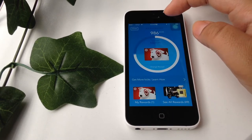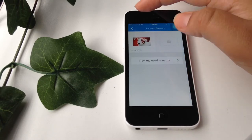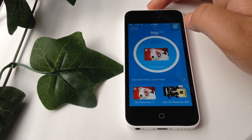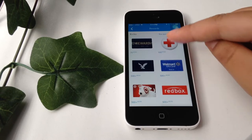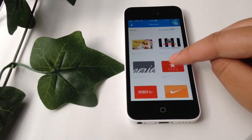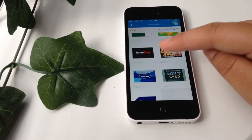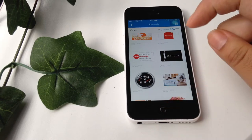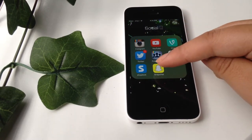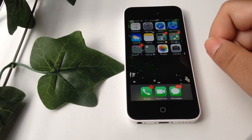Next I have Shopkick, another good app I really like. I recently got a ten dollar reward just by walking into the store and getting points. You can get all kinds of rewards — you can see here you can get Starbucks, GameStop, Old Navy, and AMC, among other stores. I really like it.